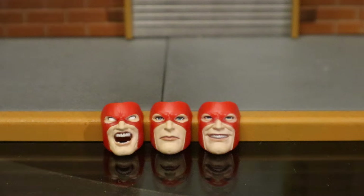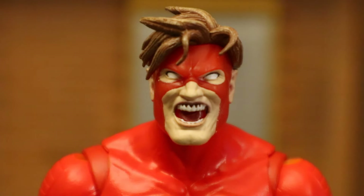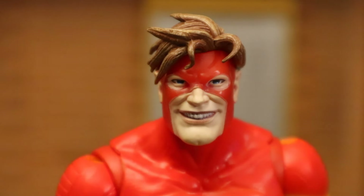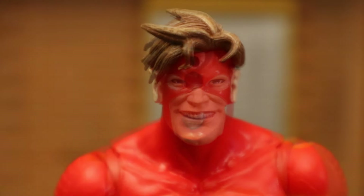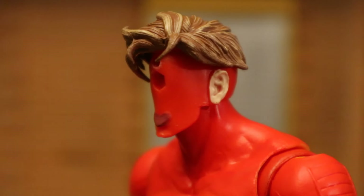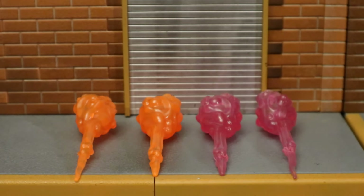He has three faces: one with a screaming expression, one with a normal expression, and one with a smiling expression. The normal expression will definitely be the face I use most of the time. Without any face on, he has two holes and a little sculpted thing at the bottom that seems to serve no purpose. It's kind of difficult to get the face under his hair and slide it up to get the peg into the hole properly, but it makes the face sit very snug and tight. When the faces are on, it's very seamless — no gap exposed at all.